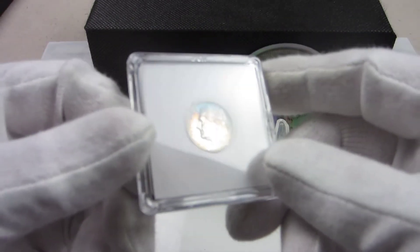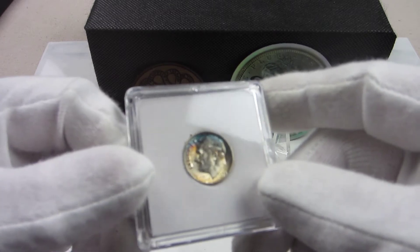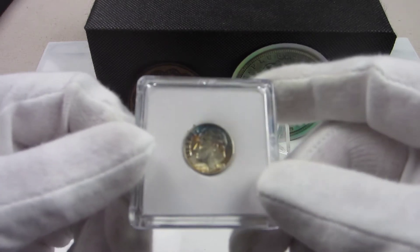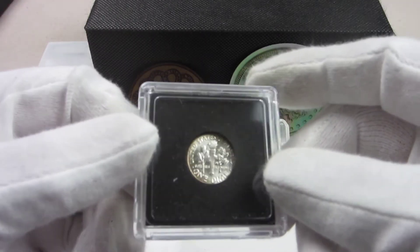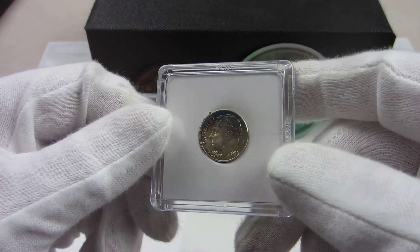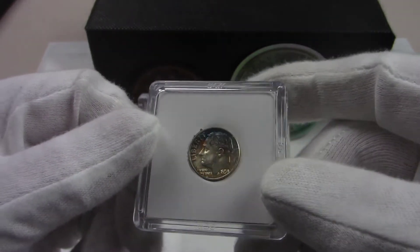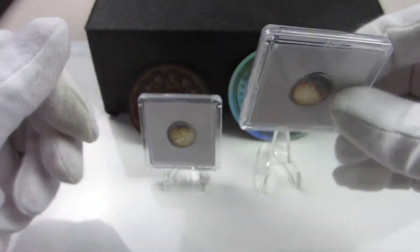This one here is a 1954, and again some beautiful blue toning up into the hairline and along the rim above his head, and some red running all the way around the rest of the rim — and again white on the reverse. I can only assume that both of these coins were in either albums or coin rolls at the end, and again both of them are uncirculated coins. This one here is actually very beautiful.